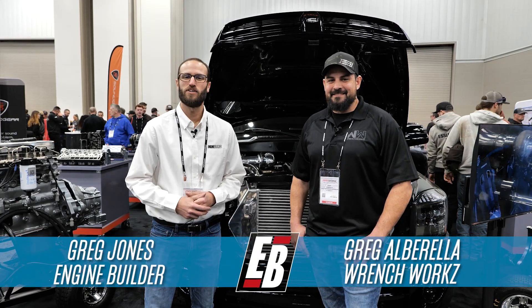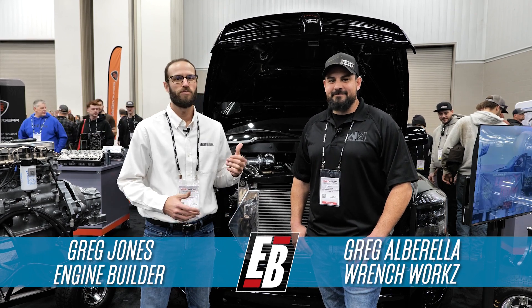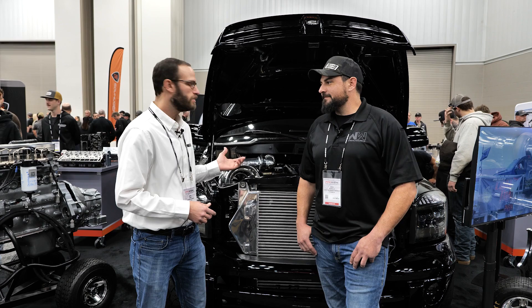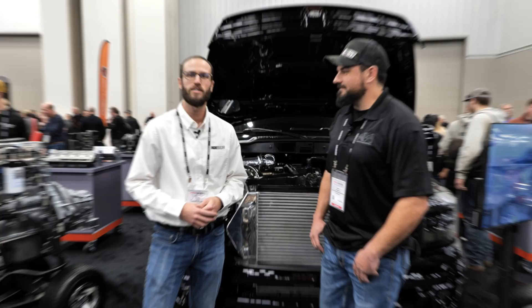Hey, what's going on guys? It's Greg Jones for Engine Builder. We are at the 2024 P.R.I. show. We're in the Fleece Performance booth. I'm joined by Greg Albarella. He's the owner of Wrenchworks. And behind us here is his Compound Turbo 6.7 Cummins, and it's our Diesel of the Week.